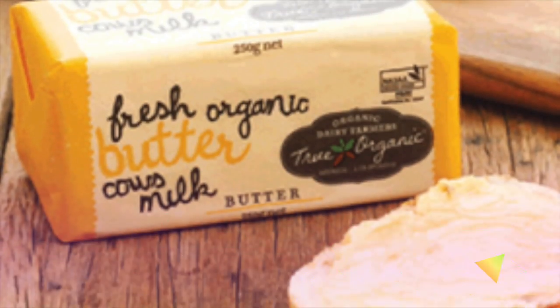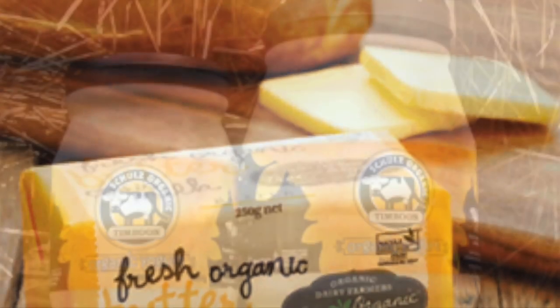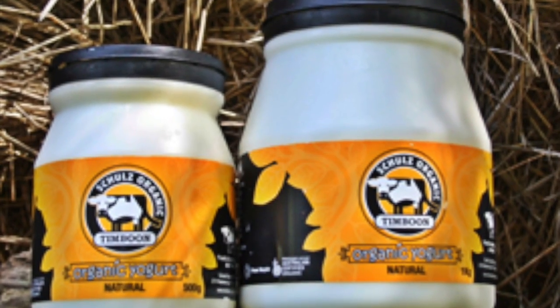Milk products you might know and eat are butter, cheese, yogurt, custard, cream and ice cream.